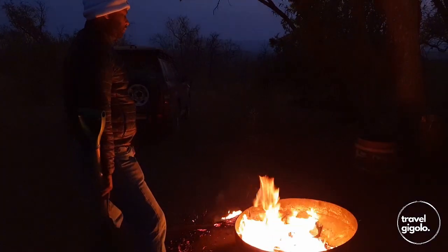The campsites are pretty cool. They have all the basic amenities but they don't have electricity. I've done a separate episode on the campsites alone, so have a look at that.